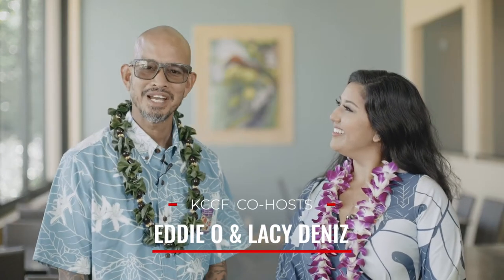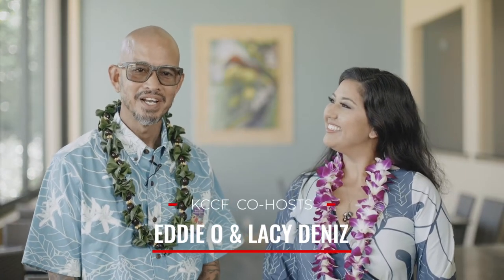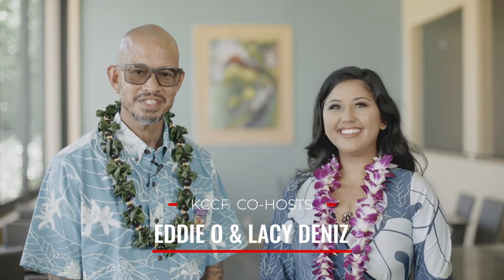Hey Laci, what do you say we head out to Captain Cook for a farm tour? This is the Kona Historical Society Kona Coffee Living History Farm Tour, and this specific farm tour really gives us a deep look into the history of Kona Coffee.